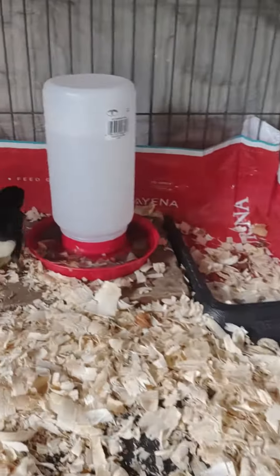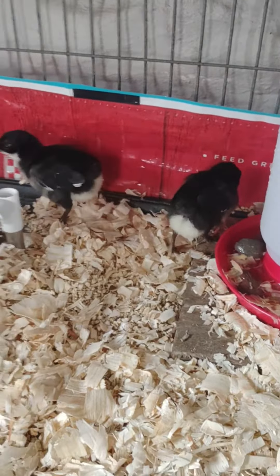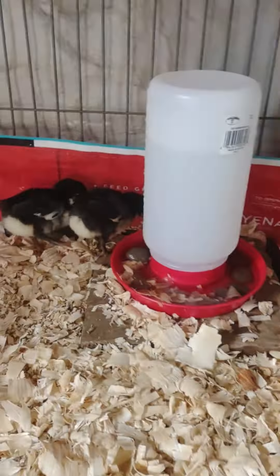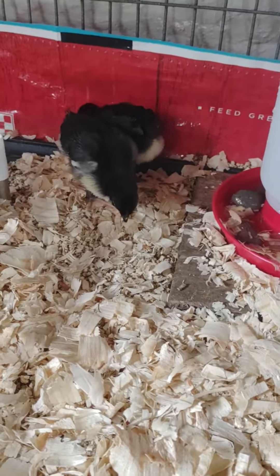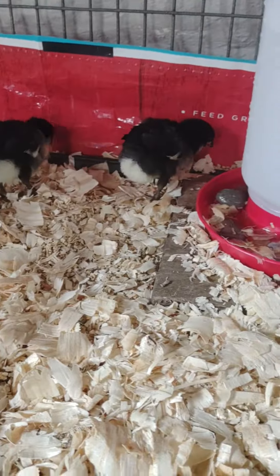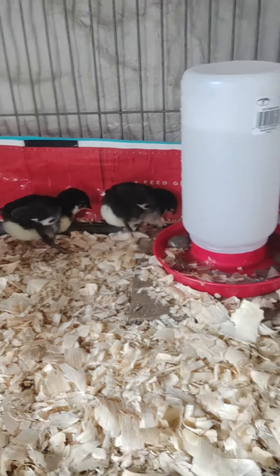Hi everybody, just wanted to update you on our current situation. A few days — about a week after we incubated those eight — we got some unwanted copper Marans. They hatched more than we wanted, so we got these two babies, Frenchy and Marin. Very excited about them; they're gonna have some nice dark eggs.